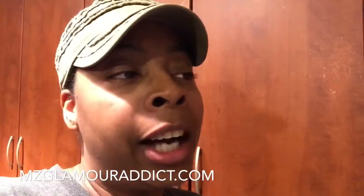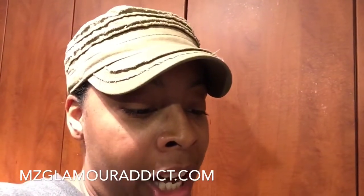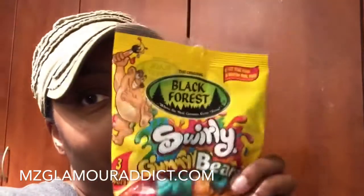I said to myself, if I don't come in here and do this right now it just isn't going to happen. So I'm in my kitchen, glam dolls. The first thing I have to show you that I absolutely love snacking on is these Black Forest swirly gummy bears.